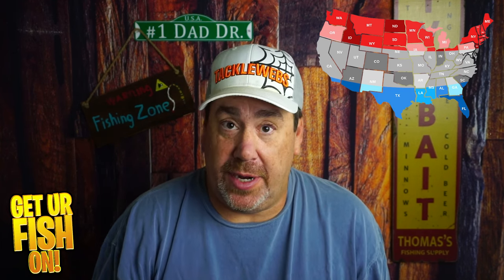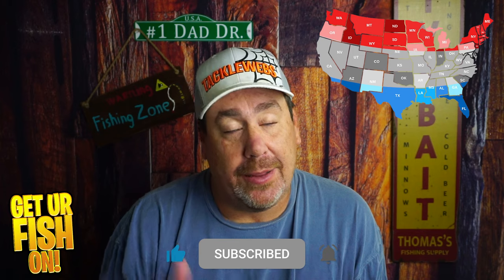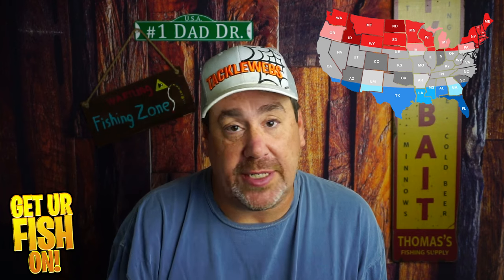What three baits do I think you should be using in the month of November? That's what we're going to talk about right now. These are one of my favorite videos to do. I enjoy researching and finding out what baits are working in the upper, middle, and southern part of the country. I put a lot of effort into these, so please click that subscribe button and become part of the family. Click that thumbs up button too — it really does help the channel.